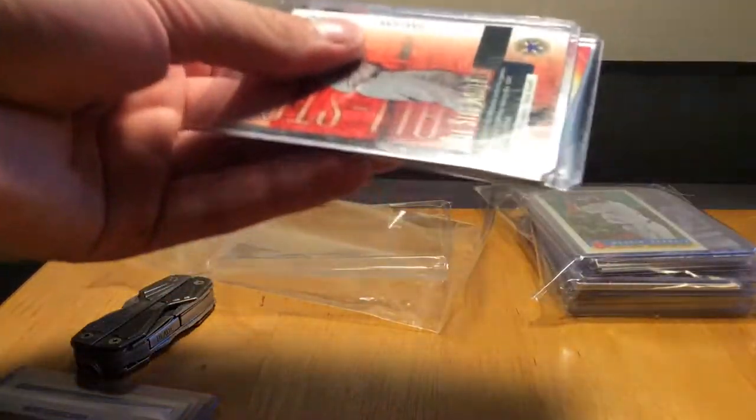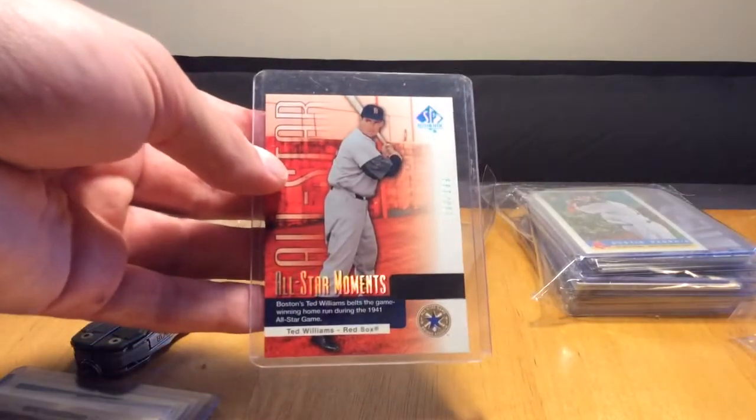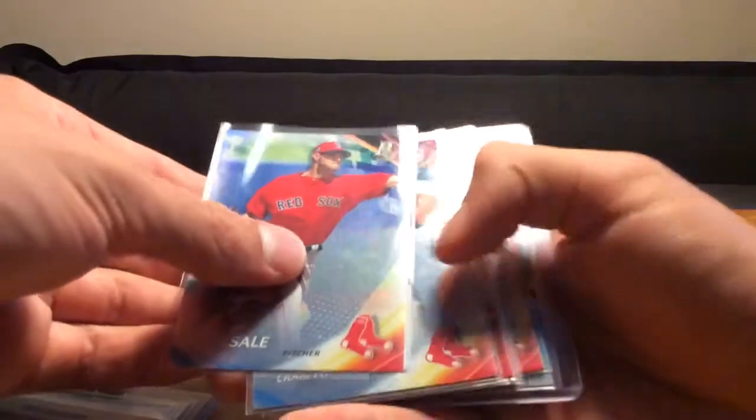Alright, next brick - this is crazy, this is a ton of stuff. You did not have to do this, but this is awesome. Right here we have a Ted Williams from SP Authentic, numbered to 199 - very cool. Got some Bowman Platinum stuff: Kimbrel, Mookie Betts - I don't have him - and Jackie Bradley Jr. - didn't have that one either. Awesome, love the way those cards look.